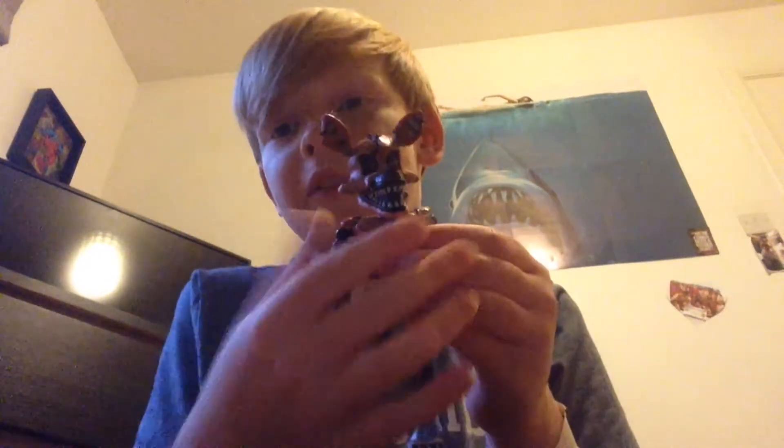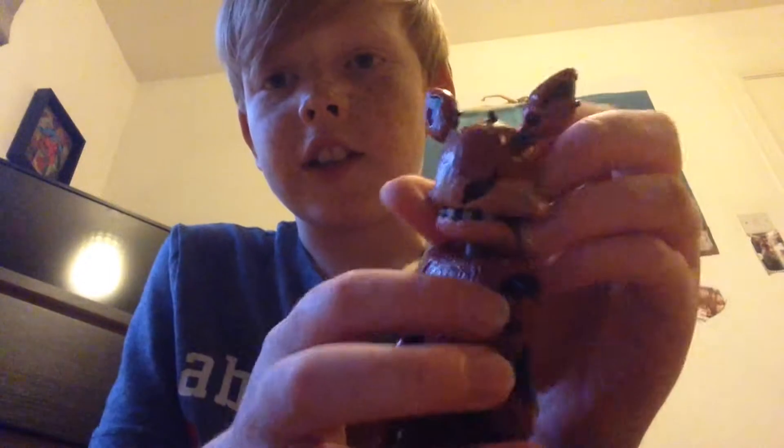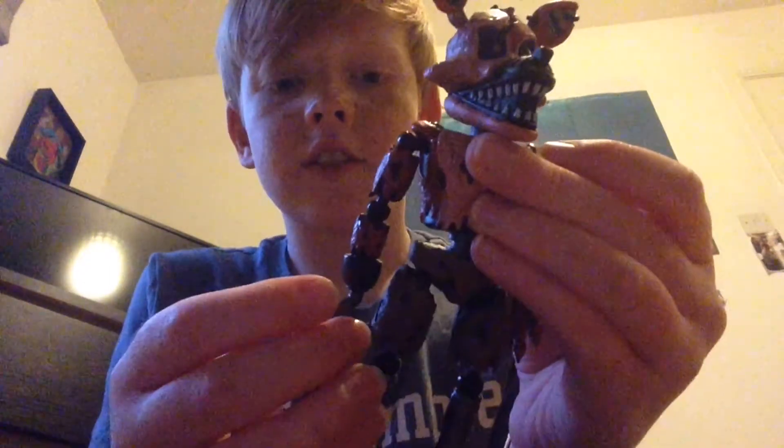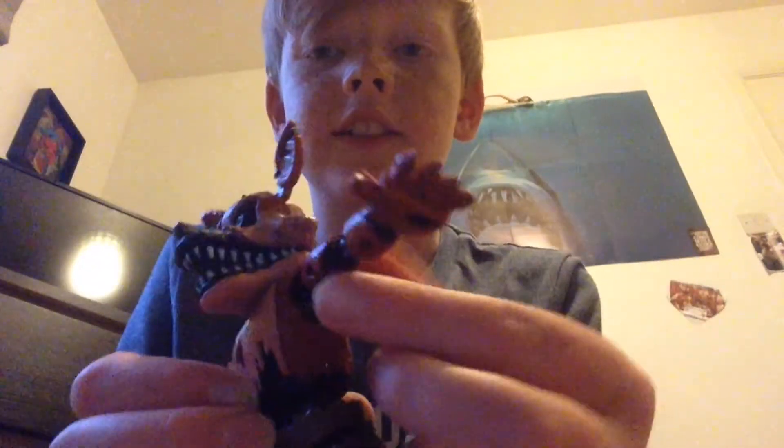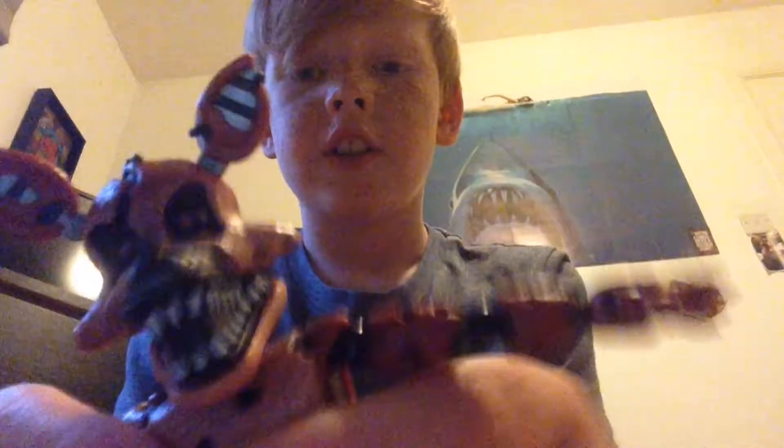It's super detailed. I ordered him and he's my favorite character. He's got loads of rips and everything on him. Look at those!